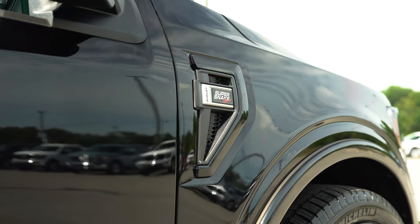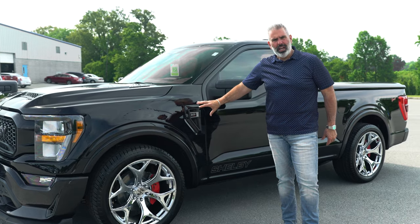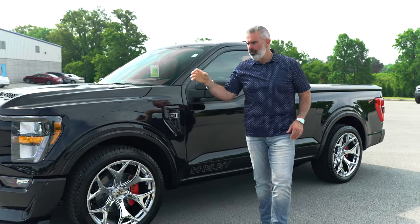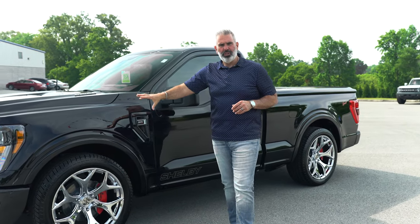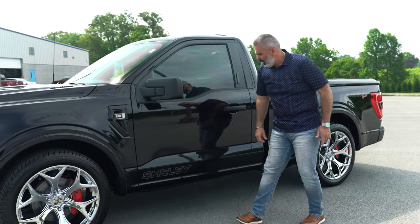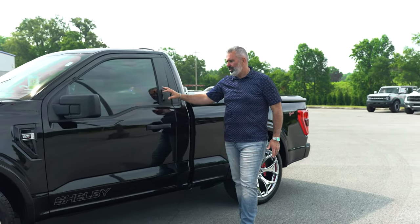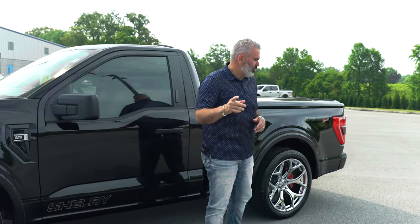You've got your badging here with Shelby Super Snake lettering on your badge. Everything is serialized out in Las Vegas. You'll notice a serial number inside the cab, and on the engine base you've got an engine plaque to match, so you can see what your serial number is in the trucks. Shelby lettering here on the rocker area. These trucks also have your keyless door code option.